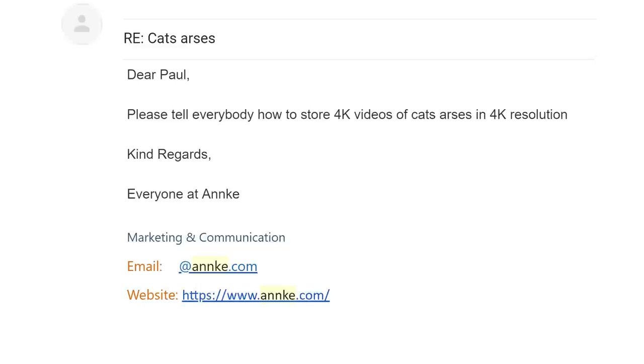But what if there was a way to get 4K pictures and never pay these people a penny? Well, Anker have sponsored this video to tell you exactly how that is possible.